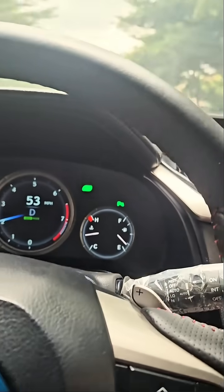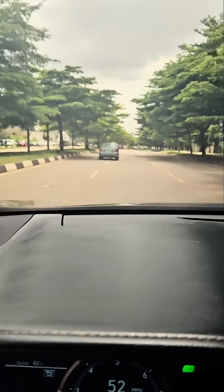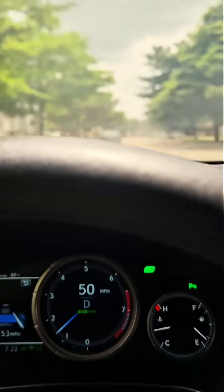Then I enable my cruise control. Now watch this — because there's a car in front of me, the car is slowing down to maintain the gap.